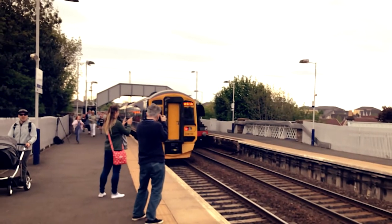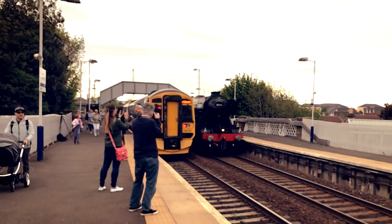Oh it was so funny! So another train came on the other platform and totally blocked the view from everybody, and everybody was running to get a glimpse of the Flying Scotsman. I think we managed to get it but I'm not sure — we will see on the footage. Everybody was waiting for half an hour and it just whisked past behind the other train and you couldn't see anything.